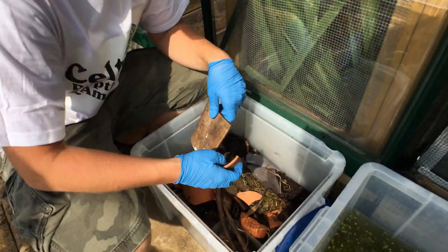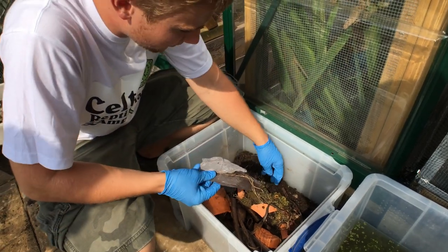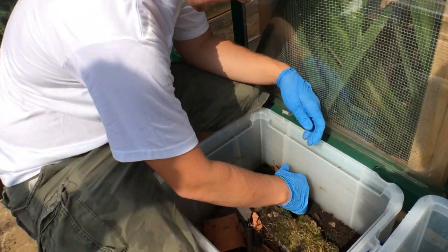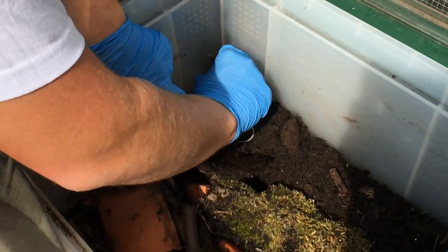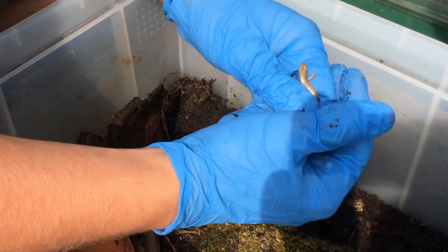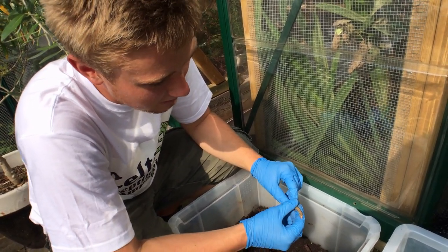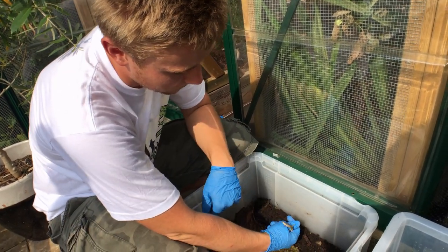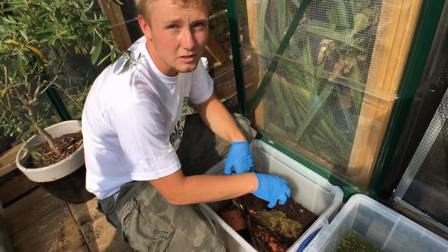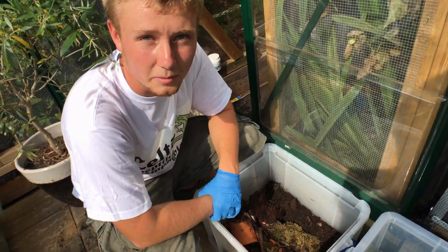Next are ocellated skinks - an inexpensive and familiar species that not many people keep outdoors, yet they do perfectly fine in a British climate. In the Mediterranean they experience extremes of temperature, both highs and lows. These particular individuals are younger ones from Raptor Exotics Falconry, from a public collection. They may eventually be cohabited with the green lizards depending on space.